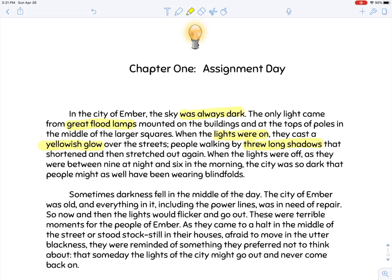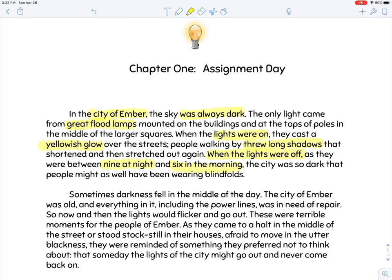Try to picture in your mind a place that's always dark, only lit by flood lamps — think about the lights around a football field, or the overhead lighting in a large warehouse store like a Costco. When the lights were on, people had a yellowish glow over them and threw long shadows, so it's lit but not even brightly lit. And from nine at night to six in the morning it's pitch black — like camping away from city lights. But this is the norm in the City of Ember, which we know was built by the founders.